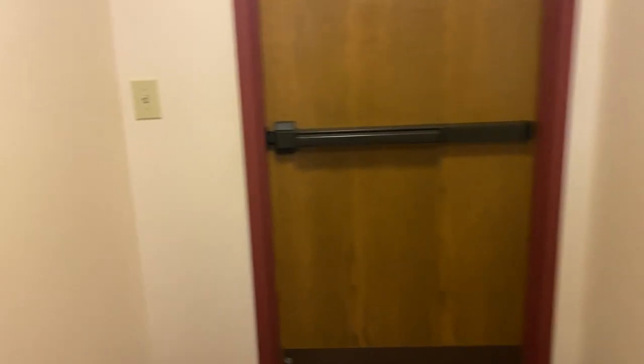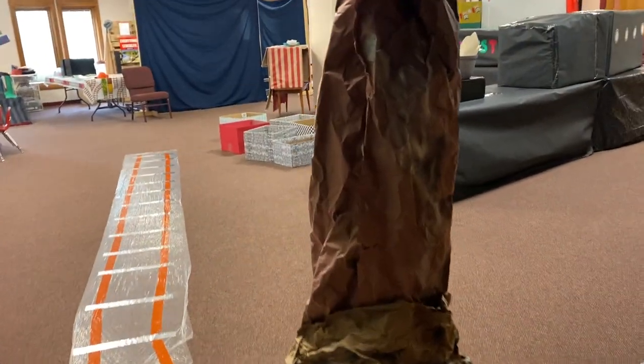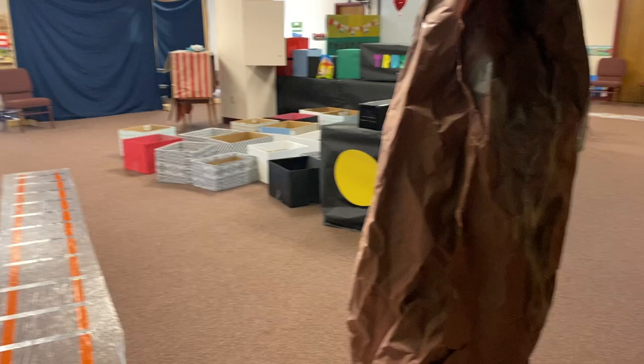So that is everything — all of our spaces that we are using for Bible school this year. I hope that this was helpful for you guys, and that you have an awesome Bible school this year. Best of luck!